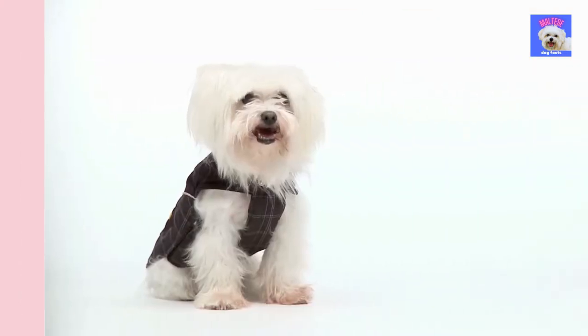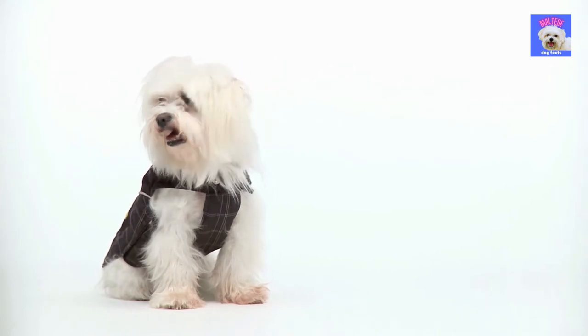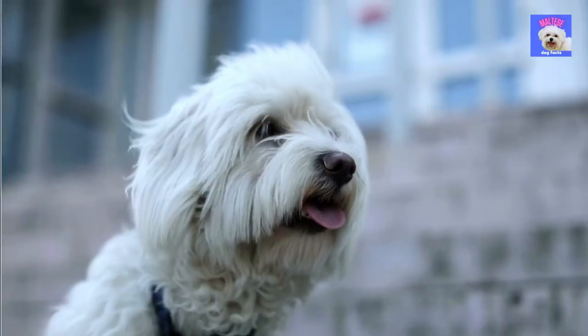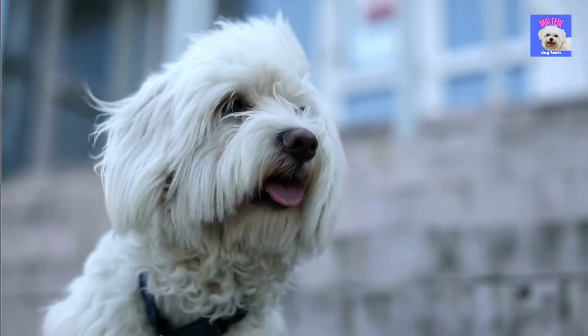In most cases, the most important thing is to keep the eyes as dry as possible and to clean the eyes every day. Later in this video we will tell you more about the things you can do yourself to avoid these tear stains from appearing on your dog.